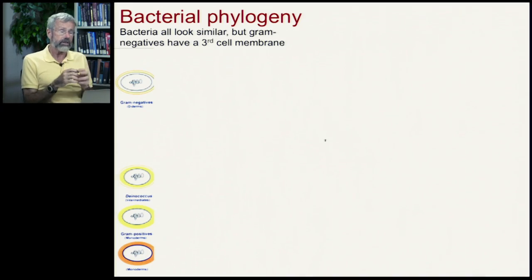And I want to do this with bacteria. Bacteria are the source of an awful lot of disease in our lives. And if you just look at bacteria under a microscope, there are only a few things that you can obviously tell.